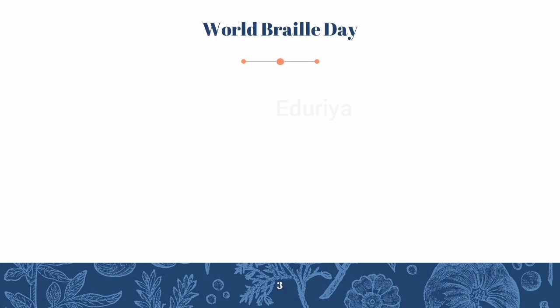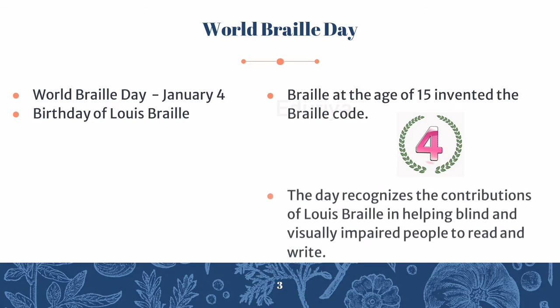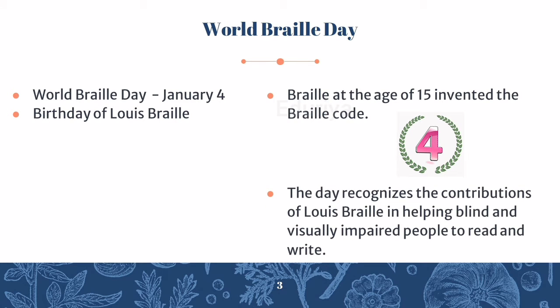World Braille Day is celebrated on January 4 every year, to honour and appreciate the work of Louis Braille, who brought the Braille system of learning to the world. His birth anniversary is celebrated as World Braille Day. He is a French man who was blinded in an accident at a very young age. The day recognises his contributions in helping blind and visually impaired people to read and write.